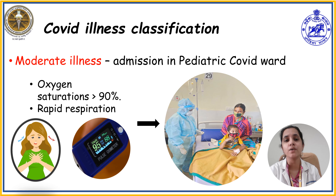The third classification is moderate illness. In moderate illness, the child may present with cough, sore throat, rhinorrhea, and breathing difficulty, with oxygen saturation more than 90% and an increased respiratory rate. For these children, according to their clinical condition, investigations can be done as required and inpatient treatment has to be initiated.